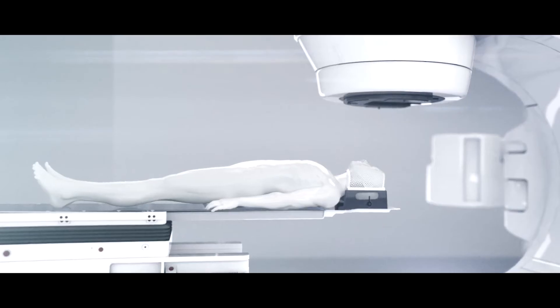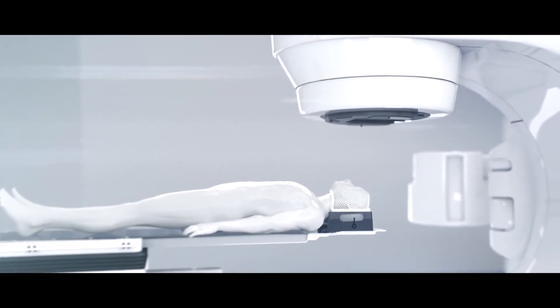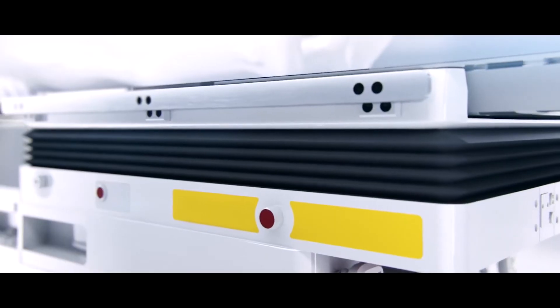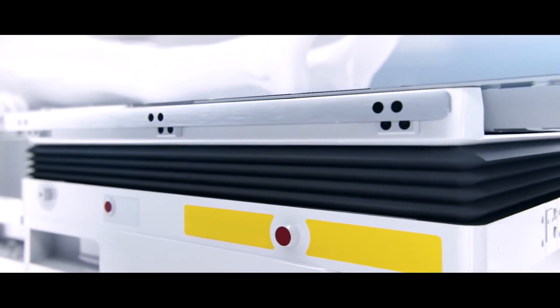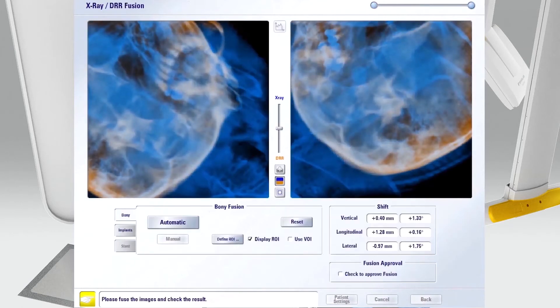When you add imaging and micro motion adjustments into the thermoplastic mask, you really achieve the same level of accuracy as a frame-based system. This can be done through a system such as ExacTrac, which uses inline x-ray imaging combined with a robotically moving couch to make minor adjustments in patient position to account for any movement of the patient.